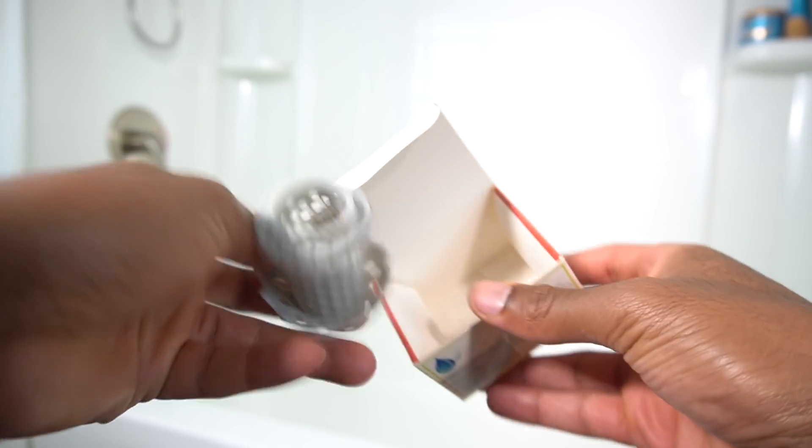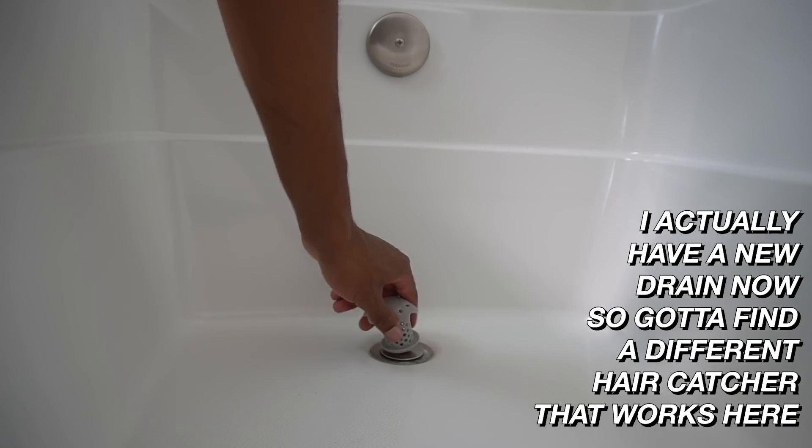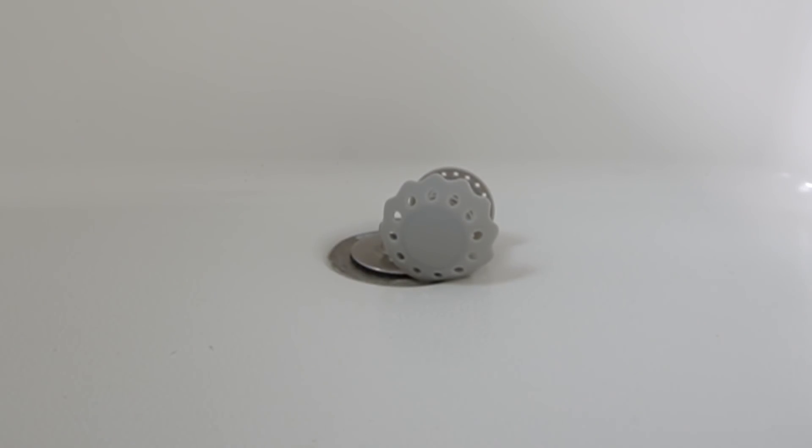Hack number one: your drain is choking. It can't breathe, and it's your fault because your hair is slipping and sliding down the drain. You can get a drain stopper or a hair catcher — I have this silicone one you just pop into your drain, it catches all the hair, you pull it out, clean it off, and you don't have to call the plumber.